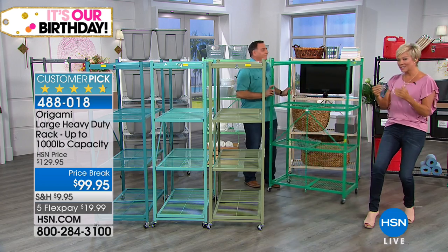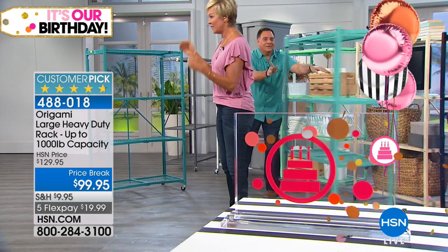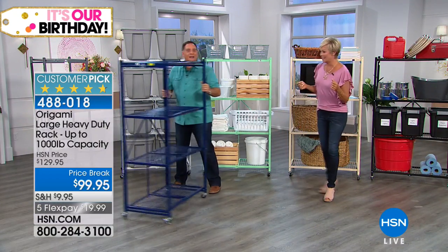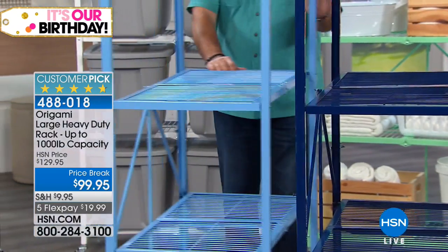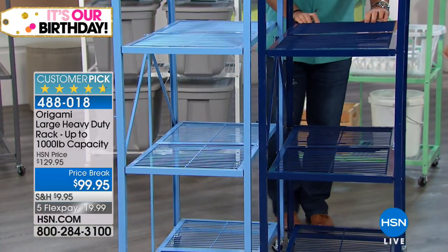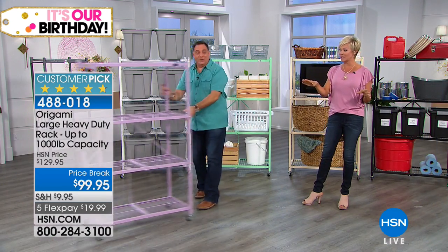If you have kids going to college and you've got a certain college color theme you want to work with, it makes a lot of sense because they're going to be able to use this year after year instead of throwing away that particle board. And then of course you don't have to worry about storing it in between. Here are the two blues — navy blue and sapphire side by side. The sapphire is more of a cornflower. The blues are really pretty and they're all powder coated steel.